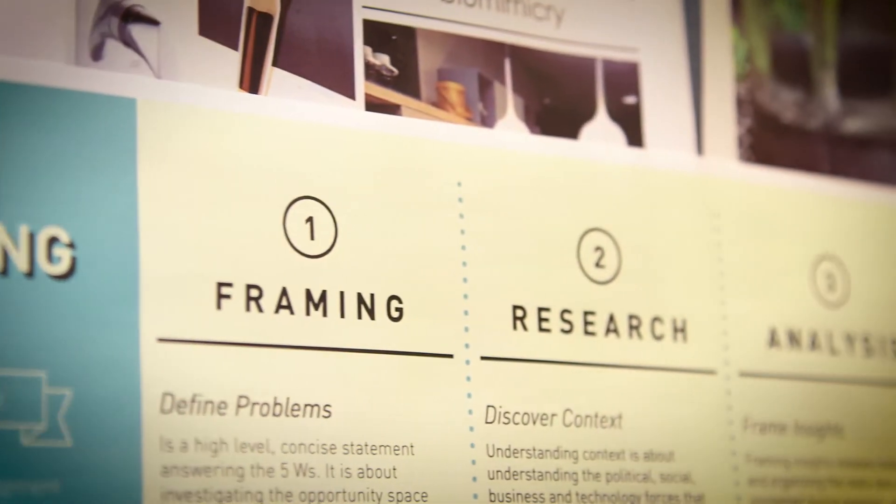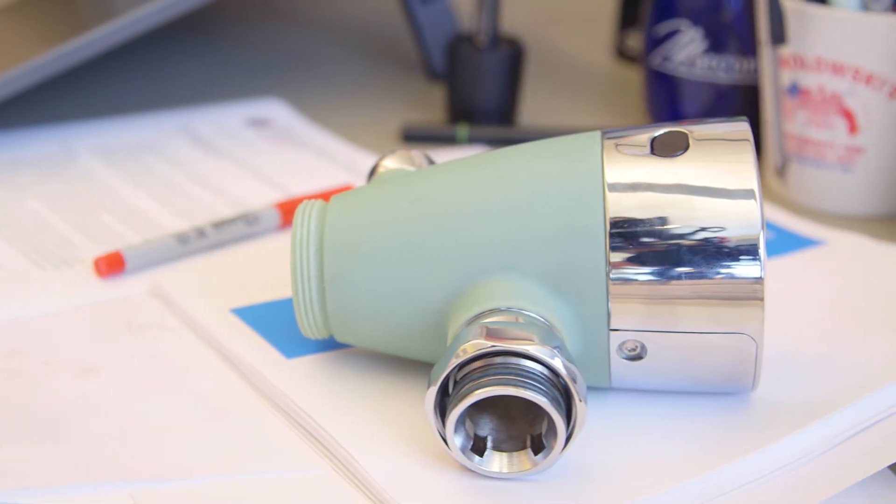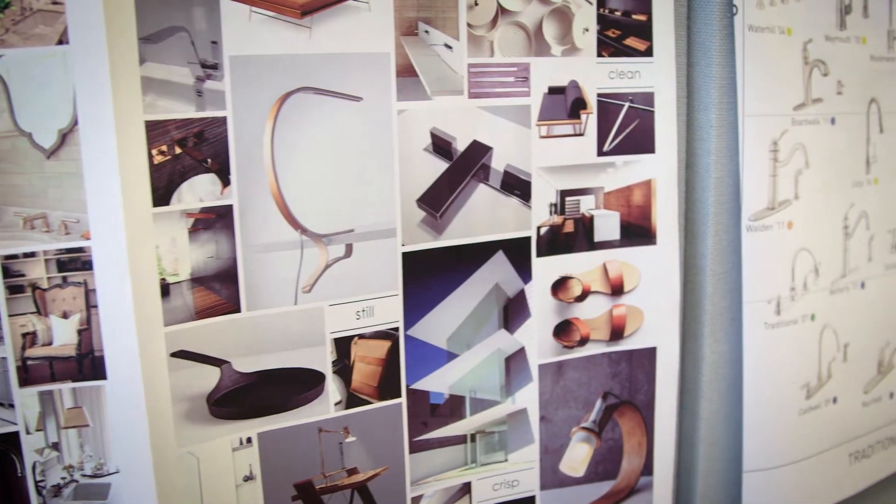There's a lot behind the design of a commercial product. We start off by looking at inspiration, looking at what's in the marketplace, talking to people. There's research done in the field with our sales team, with our customers.